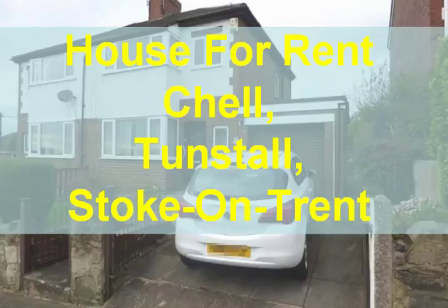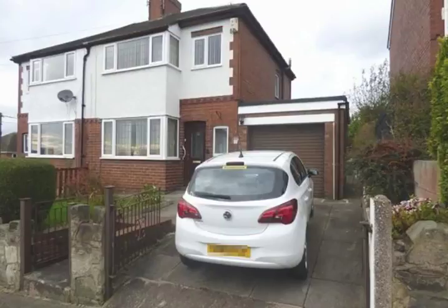If you know anyone in Stoke-on-Trent who's looking for a house or a home for rent, there's a really good one here: a three-bedroom semi in Chell, which is near Tunstall in Stoke-on-Trent. I'm going to give you a quick tour of the house and the local area. As you can see, it's a good three-bedroom semi with a new roof, a new garage roof, and access to the rear.